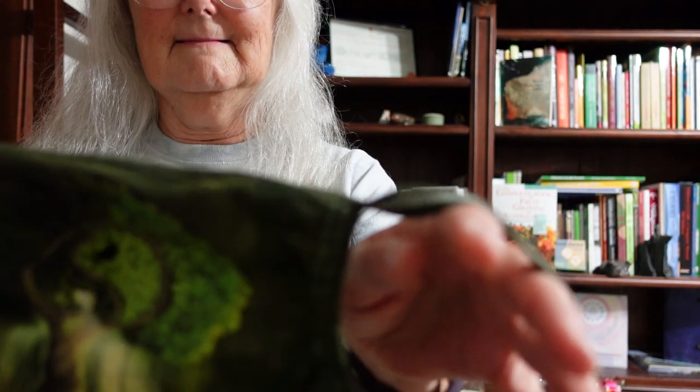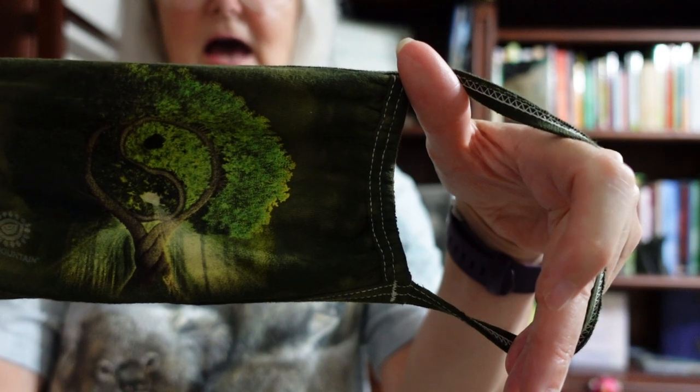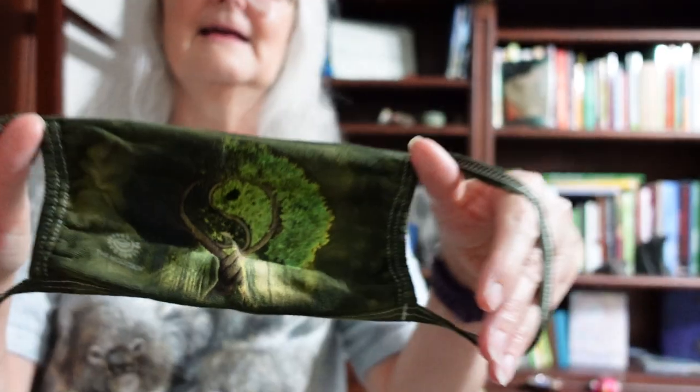Then this one — I bought it for a particular reason. Have a look at the design. Yes, it matches the t-shirt! They don't actually have that t-shirt online anymore, but they had the face mask, so I thought I had to get that, didn't I.